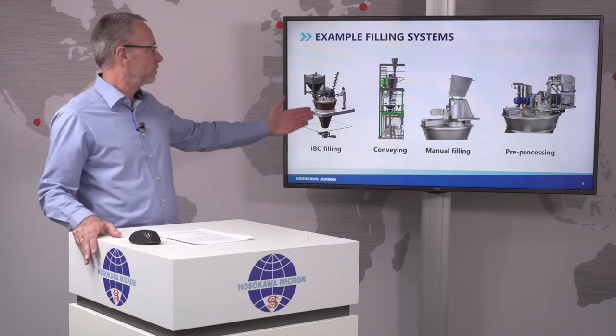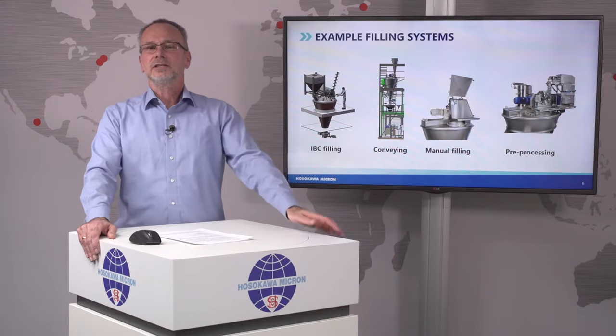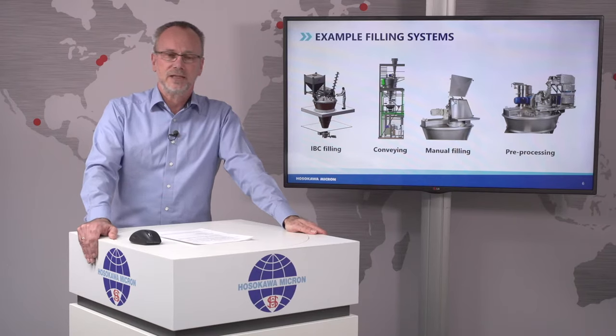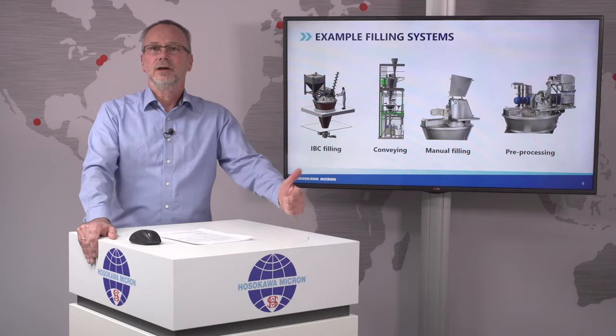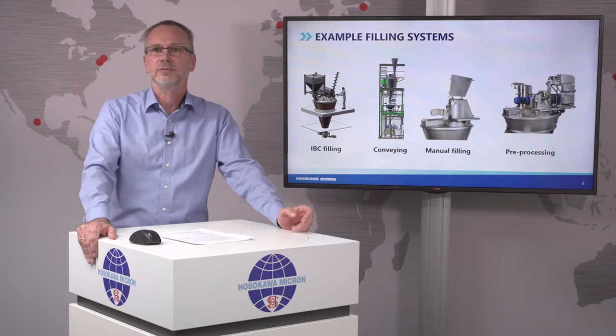For filling the mixer, various technologies can be used. We could use, for larger quantities, IBC filling and IBC handling. We could use conveying with a PTS manual filling, or we could integrate pre-process equipment, like a mill on the cover. While we design this system, we will address a number of aspects, like ergonomical aspects, toxicity of the materials, but also ATEX, and of course cleanability.